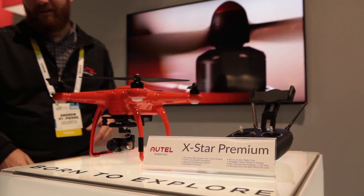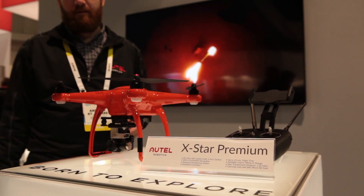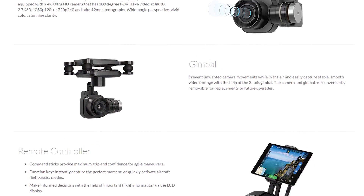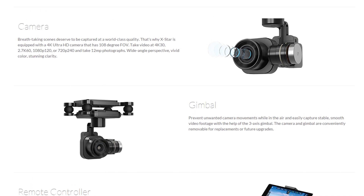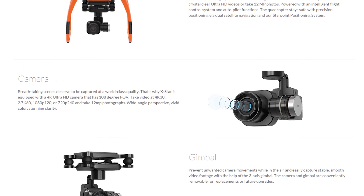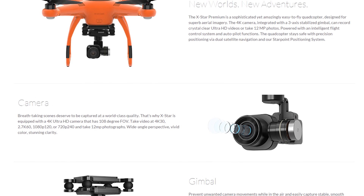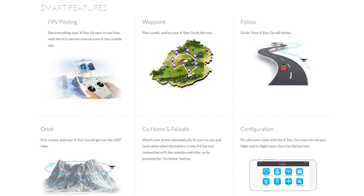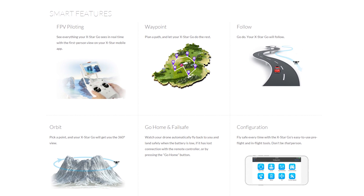The X-Star and X-Star Premium stand out from other drones in the market because of their fully easily removable 3-axis gimbal and 4K ultra HD camera, as well as their remote controllers which have an LCD display — providing a backup control panel on top of the mobile app — and the SecureFly magnetic interference protection technology, which helps prevent crashes and flyaways in difficult environments.